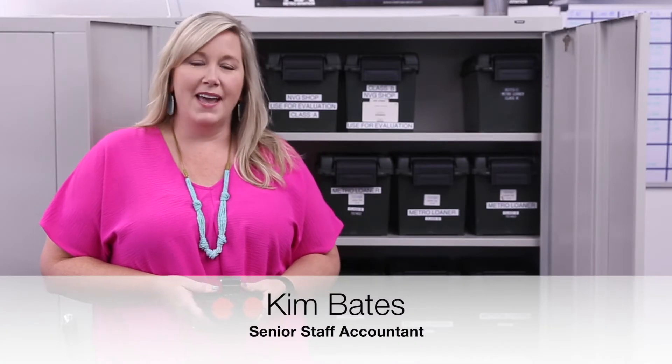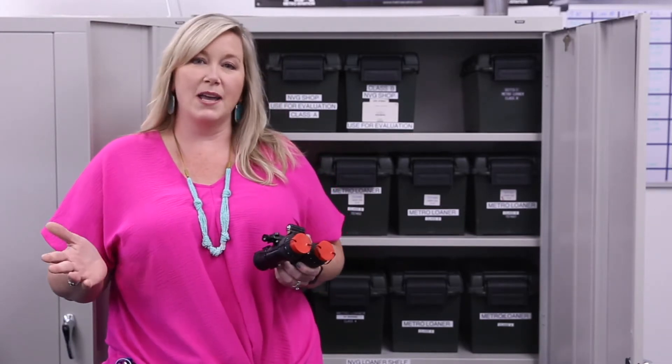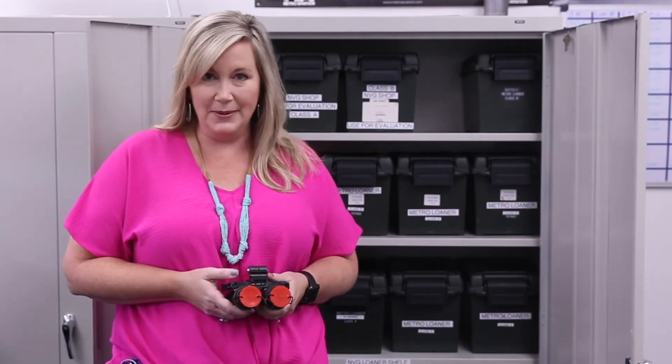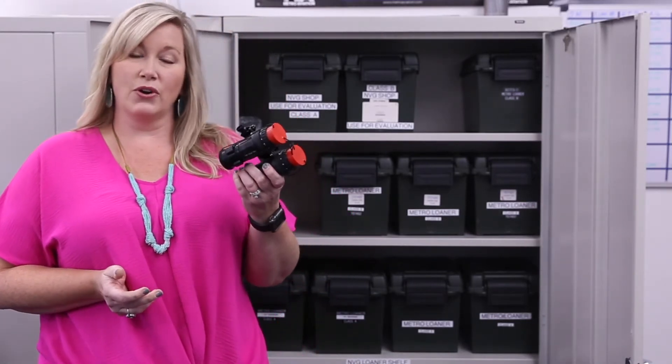Hi, I'm Kim and it's Mondays at Metro. I'm a CPA here at Metro Aviation, but it's not all number crunching. One of my favorite parts of my job is I get to work with all types of helicopter parts inventory, and one of the most interesting parts are the NVG goggles, or night vision goggles.